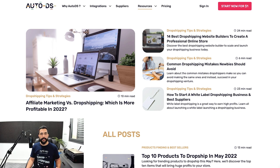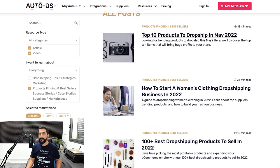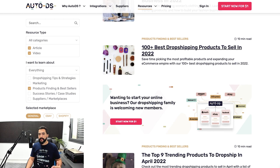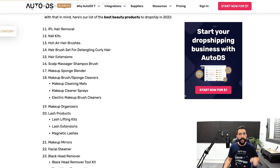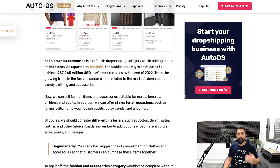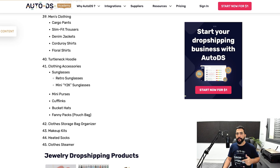The second place is head over to autods.com/blog, and here scroll down and click on 'Products Finding and Bestsellers.' Here you can see all of the articles on the best products you can sell and the best product research methods. One that really stands out is the '100+ Best Products to Dropship' — we also have an ebook on this, showing all of the best 100+ trending products for you to sell right now.